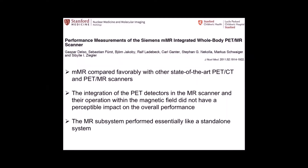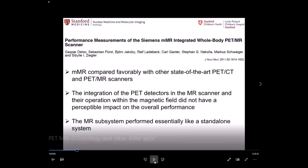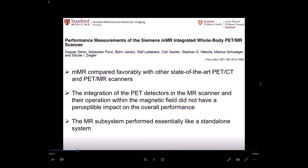The first paper came out from Technical University Munich, comparing with state-of-the-art PET-CT. At least there was good performance, if not better than PET-CT.